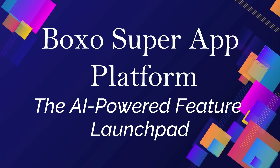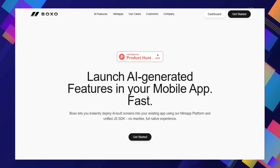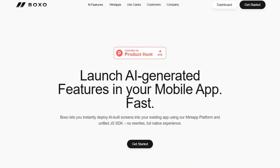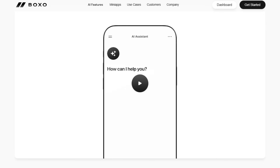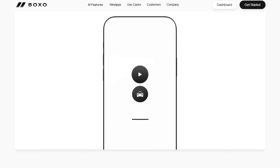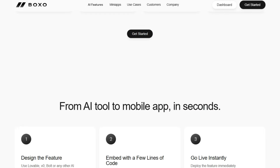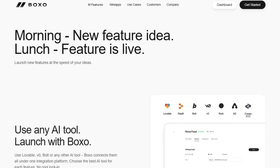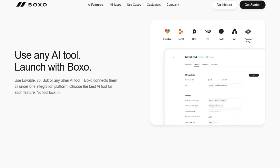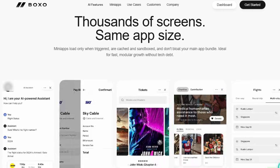Tool number seven: Boxo Super App Platform — the AI-powered feature launchpad. Imagine having the power to inject brand-new, AI-generated features into your existing mobile app in mere minutes. That's the revolutionary core of the Boxo Super App Platform. Boxo allows you to utilize AI to design screens and features using tools like Lovable, V0, or Bolt, and then deploy them instantly into your app using its innovative mini-app platform and unified JS SDK. This means you can go from a new feature idea in the morning to having it live in your users' hands by lunchtime, achieved through Boxo's mini-app architecture where new functionalities are deployed as self-contained units that don't bloat your main app and only load when needed.